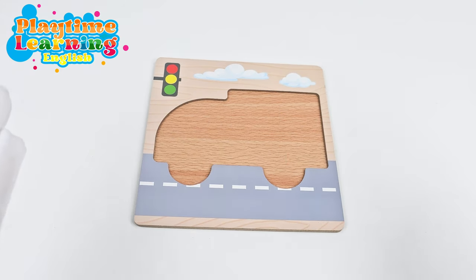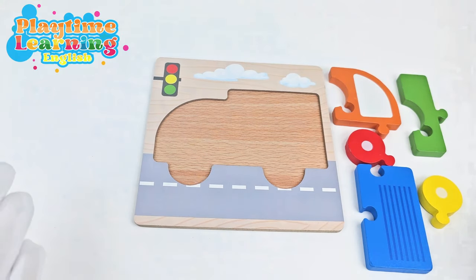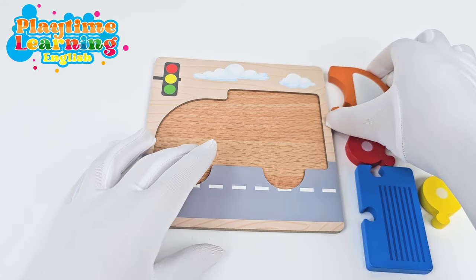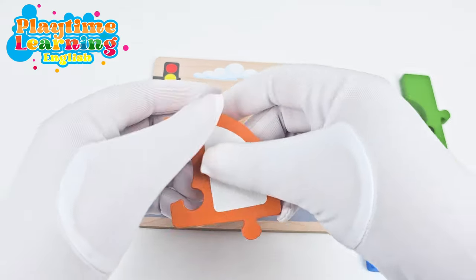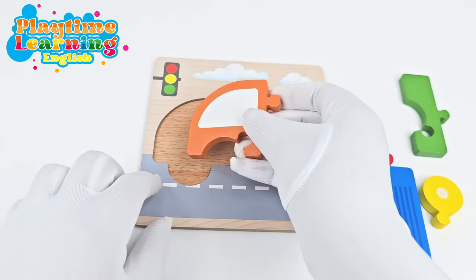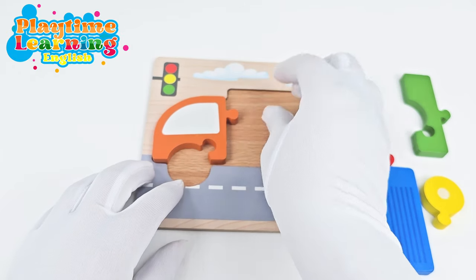The puzzle pieces went again! Here they are. Let's go ahead and put them back on the puzzle. Let's start with this piece. This piece matches this shape. Let's go ahead and put it right here.